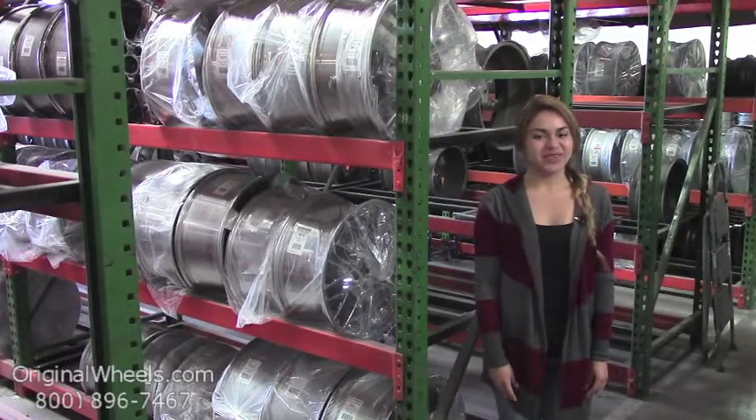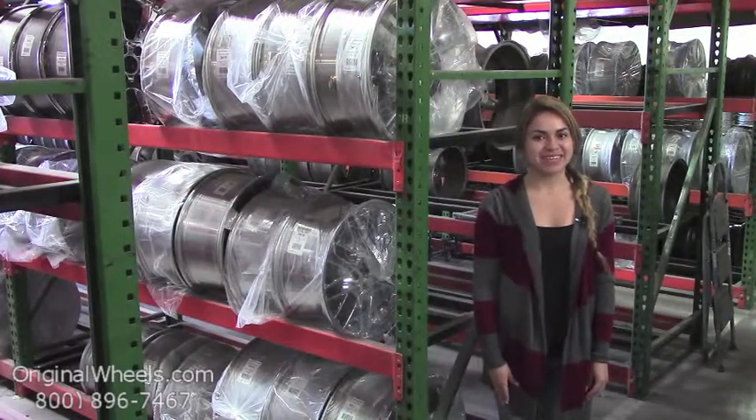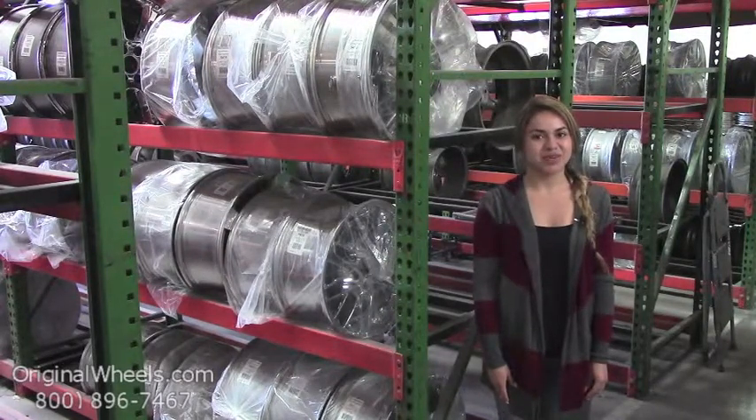At any point in this video, you are more than welcome to click on the link below, which will direct you straight to our website. From there, all you have to do is choose which model Chevrolet you have, select your year, and from there you can browse through our large inventory of Chevrolet wheels.